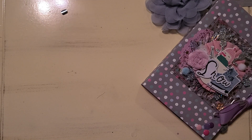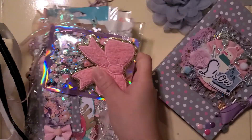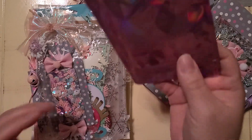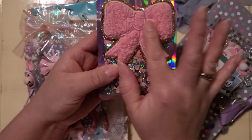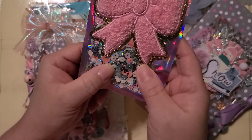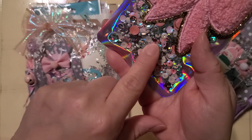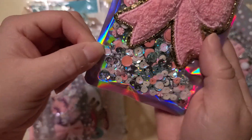So cute! Let me put this aside. Right here, this is what I was looking at — this patch. Ooh, it's like fuzzy! And then she has her beautiful sequins mix with peppermints, little pearls and bows, and that blue — that's beautiful.